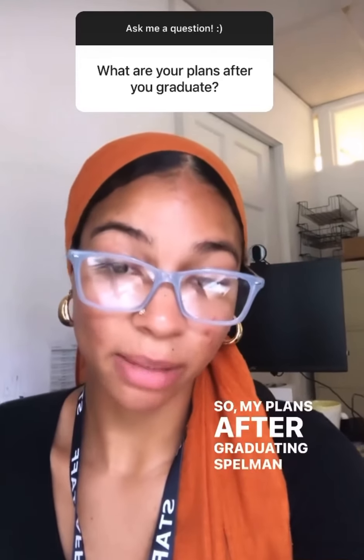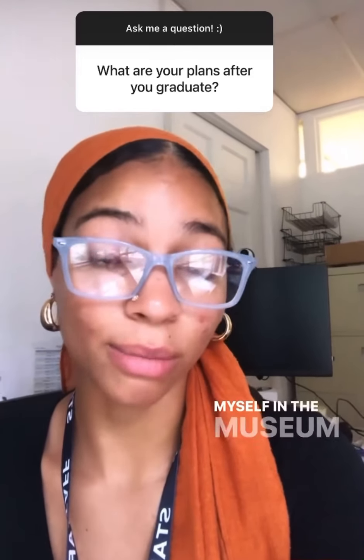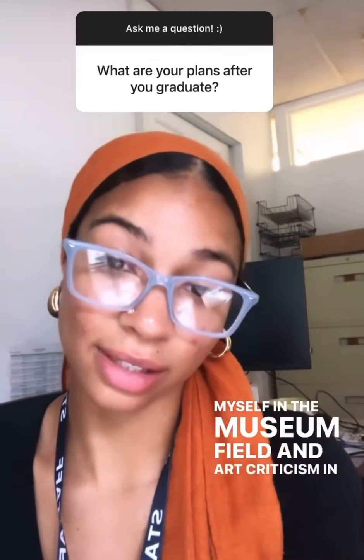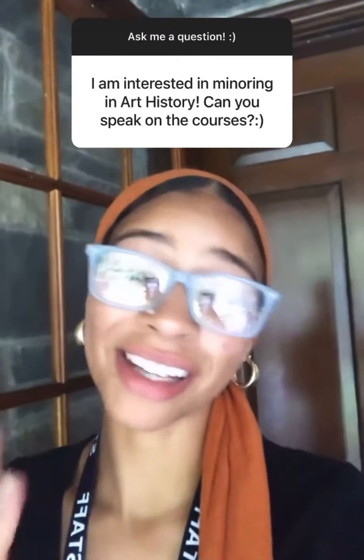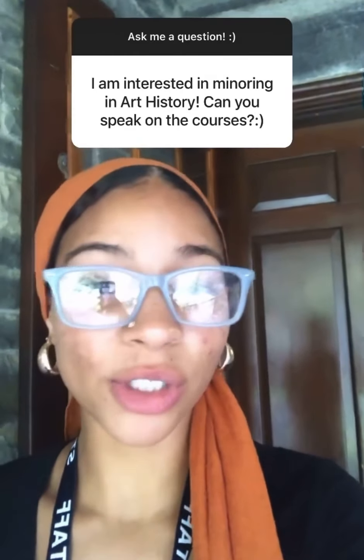My plans after graduating Spelman are to pursue my master's and PhD in art history and curation, as well as immerse myself in the museum field and art criticism and writing. I strongly encourage an art history minor — the courses are super insightful. We not only discuss what art is in the artistic realm but its implications in culture and society and as a personal journey. My journey with art history is one of self-discovery, knowing that art is not only a visual or tangible experience but an embodiment. We are creations creating, so it's been very expansive to involve that in my academia and scholarship.